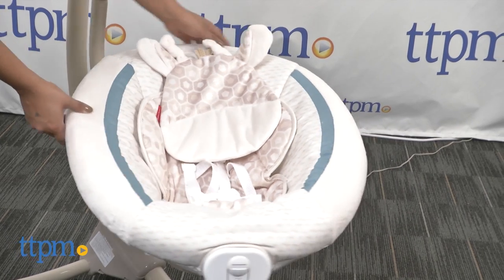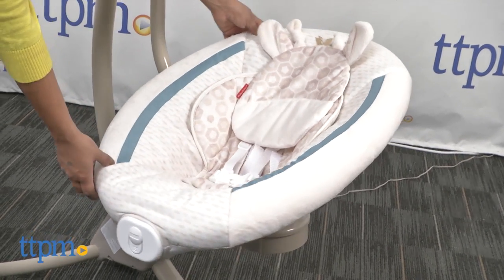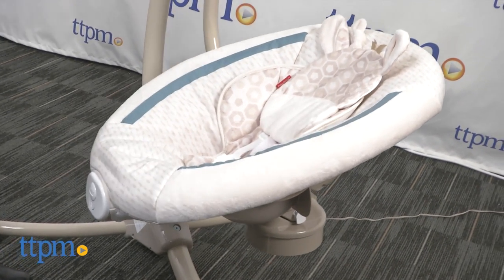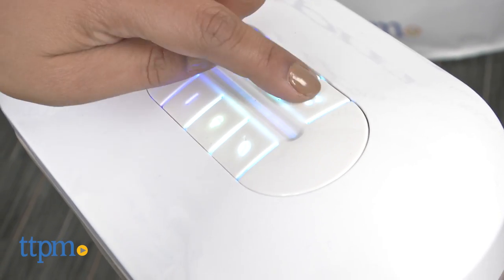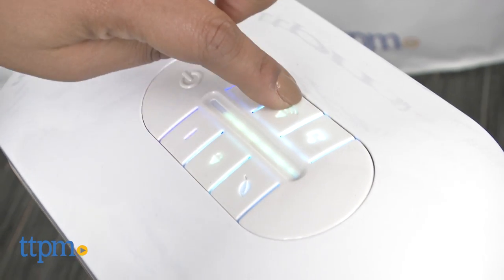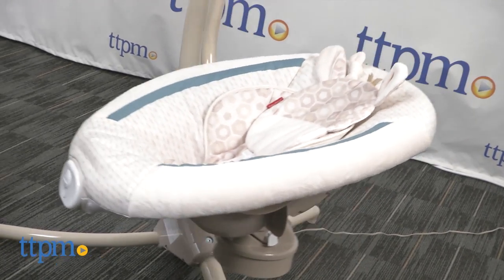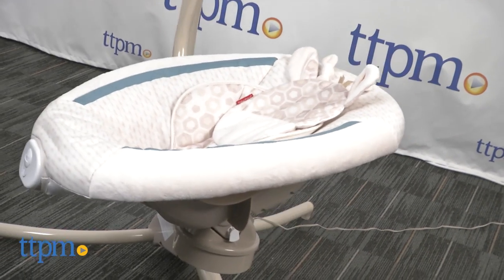Two-position recline ensures comfort, and a washable seat pad and infant head support pillow add to the cozy seat. Switching the swing from side to side or head to toe swinging is very easy. Overall, this is a great baby swing that keeps baby's comfort in mind. The soft colors and music all add to the soothing feel that you need when trying to put baby to sleep.